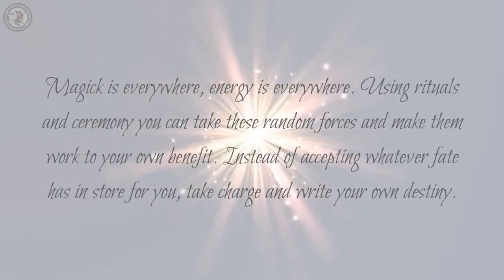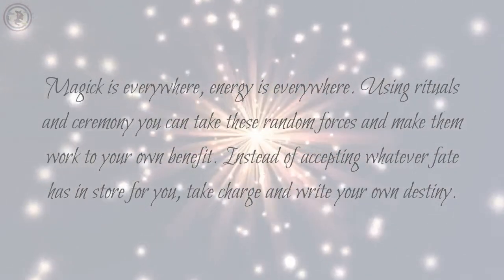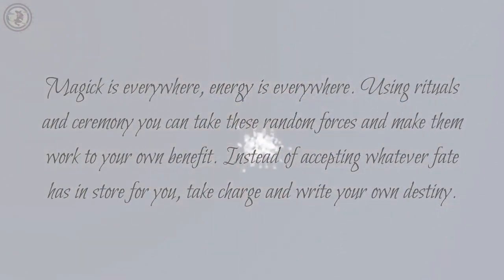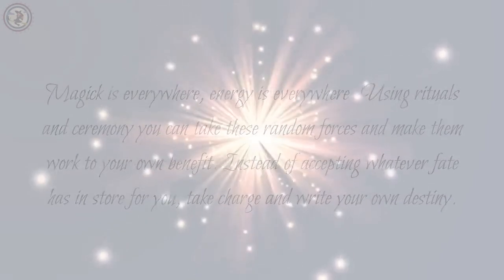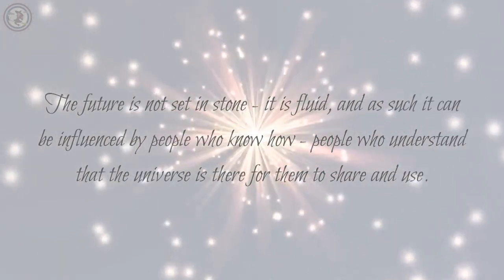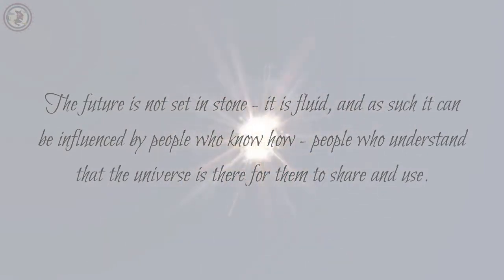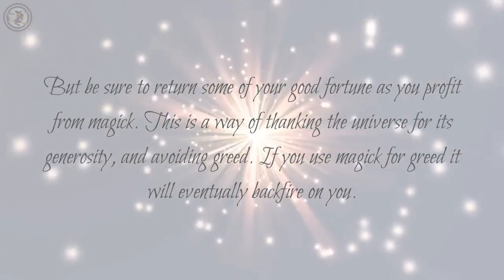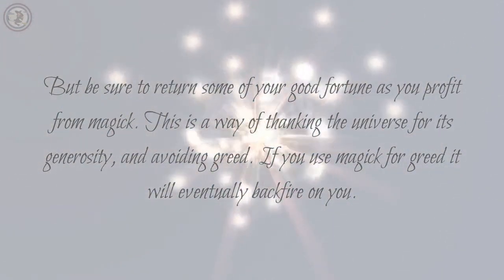Magic is everywhere; energy is everywhere. Using rituals and ceremony you can take these random forces and make them work to your own benefit. Instead of accepting whatever fate has in store for you, take charge and write your own destiny. The future is not set in stone — it is fluid, and as such it can be influenced by people who know how, people who understand that the universe is there for them to share and use. But be sure to return some of your good fortune as you profit from magic. This is a way of thanking the universe for its generosity and avoiding greed. If you use magic for greed it will eventually backfire on you.